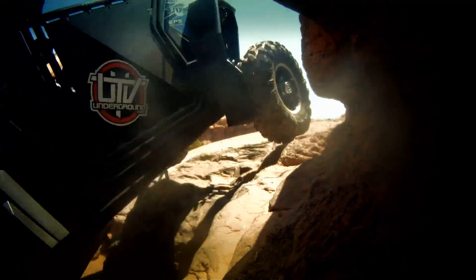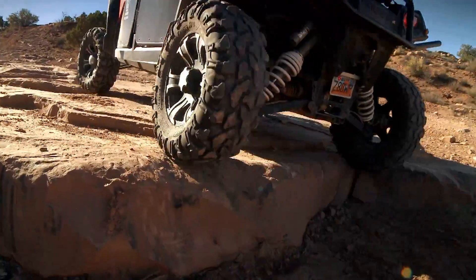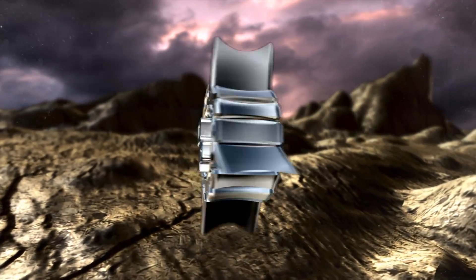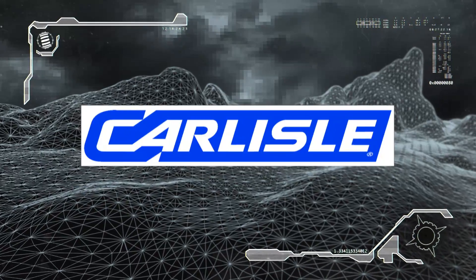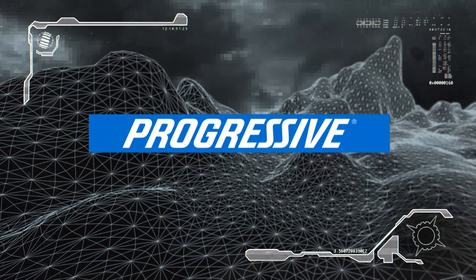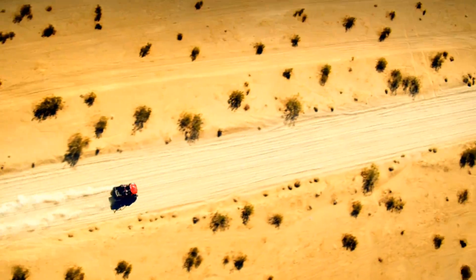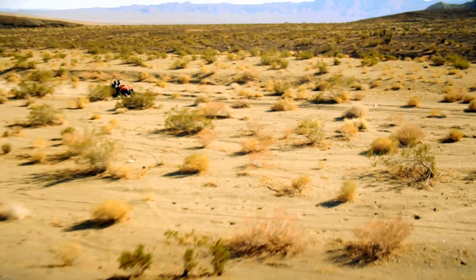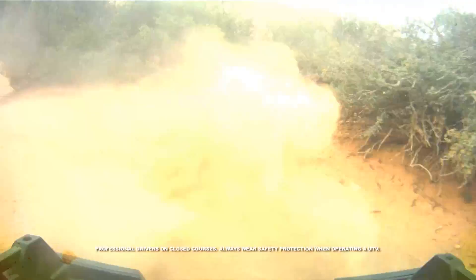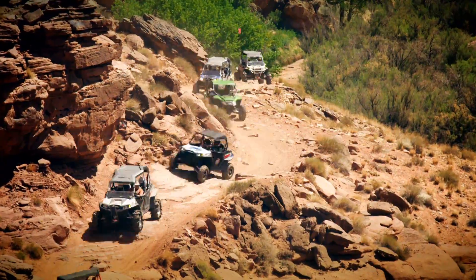Coming up next, we hook up with the guys from UTVUnderground.net and Mad Media and head to Utah for Rally on the Rocks. This is Joey D with UTVUnderground.com. We spent the year filming the Polaris Razor all over North America. We shot mud, rock, sand, and trail riding. We even went and shot some of the baddest UTV racing on the planet. Now sit down and strap in — it's time to rally on the rocks in Moab, Utah.